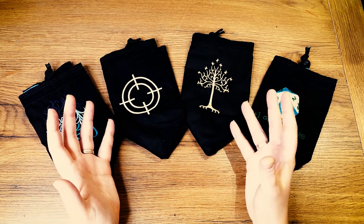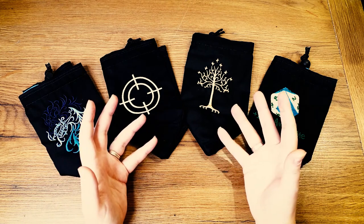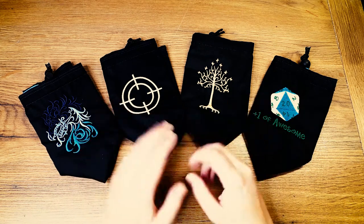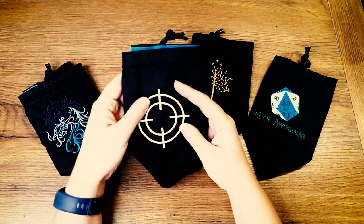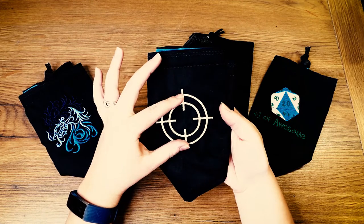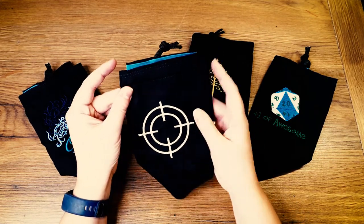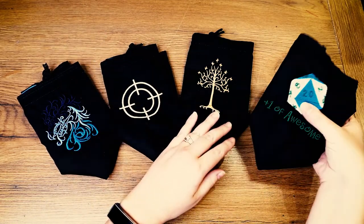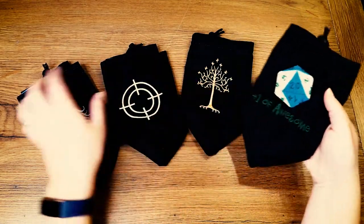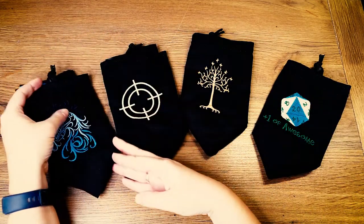I started looking at what kit was available to personalise a bag and embroidery seemed to be a good place to start. The machine itself was fairly simple to learn; the software, however, was not. Something like this design may look quite simple, but using the software to create it as an embroidered pattern was quite a learning curve. Once I got that nailed down, I was able to start looking at more complex designs — different colours, different patterns, and some individuality in the bags.